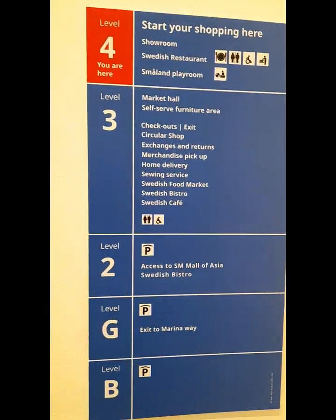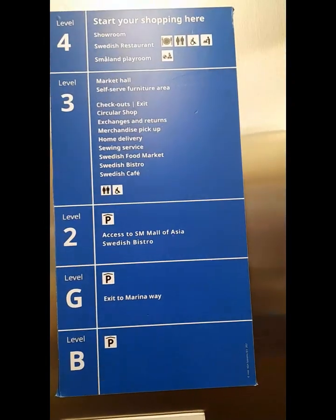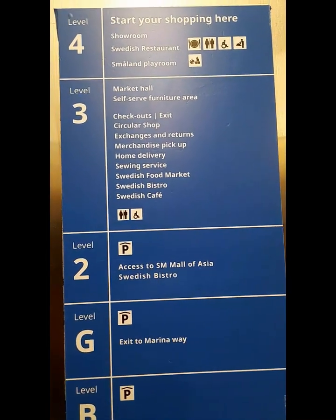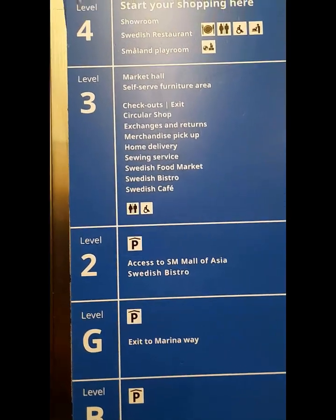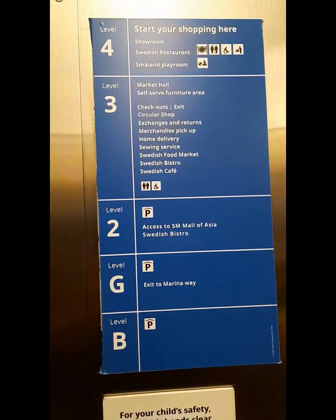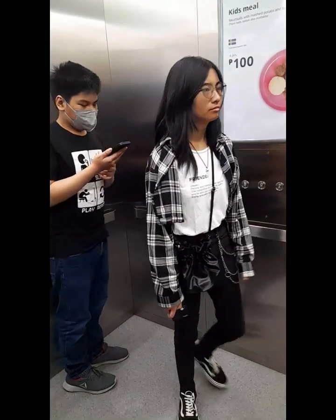We are going down to the third level. There's Park it Hall, self-serve furniture. We have to give access to the Malavisya — we'll go to level two after we get our stuff in the locker. We're here at level three. There we go, here's the locker.